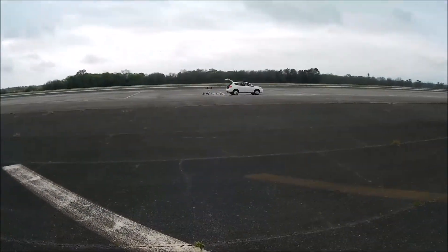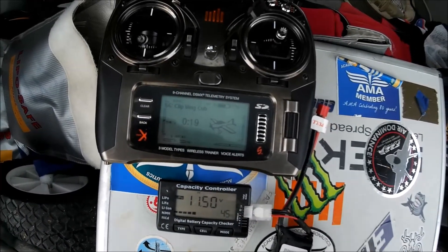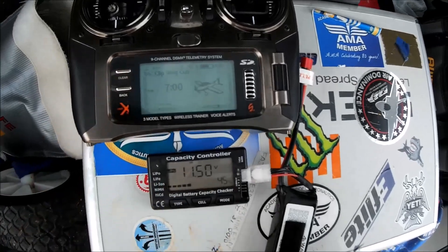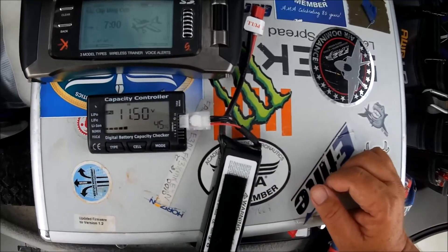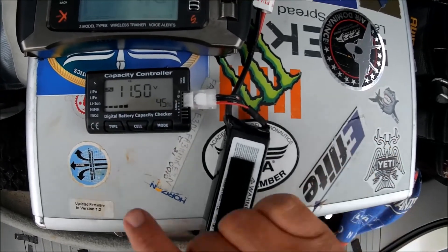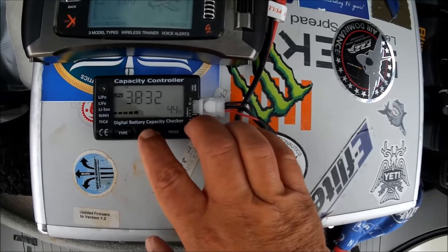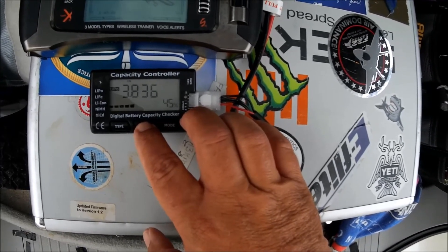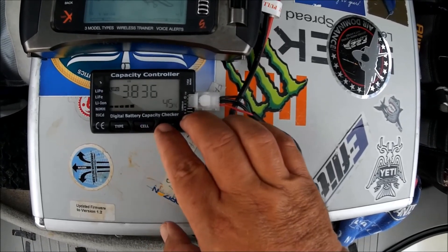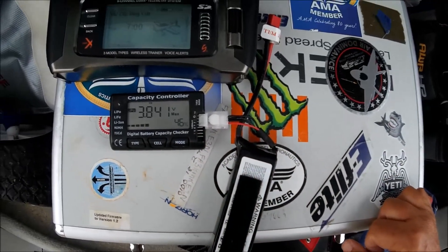Hope you have a good day — we're going to have a good day. Here's what's left on my timer: I had it set for 7 minutes. I used it all but 19 seconds. There's what I got left on the battery — 4.5, those of you who like cell counts: 3.8, 3.8, 3.8. That's a good battery, but that's what I got left.